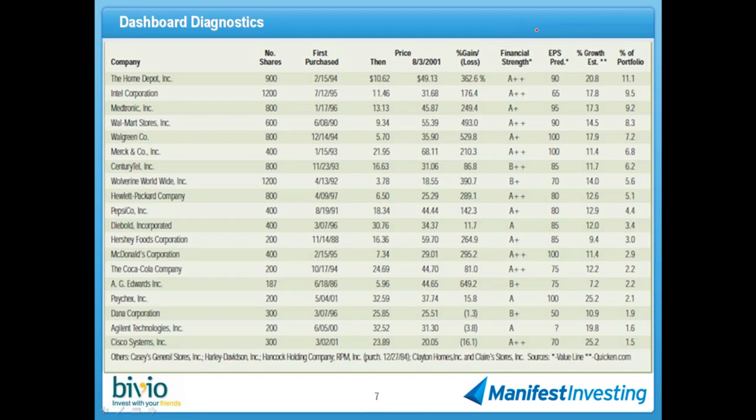Look down that financial strength column. You can see a little bit of my influence because we added these to the repair shop back at this time frame. The companies from top to bottom are very strong financially, and those stock selection guides all look pretty good — earnings per share predictability approaches 100, certainly in high double digits for most companies. Their largest holding at the time was Home Depot at 11.1%. The ladies were, like many in the community, fans of Clayton Homes, which disappeared when Warren Buffett bought the company a few years later.